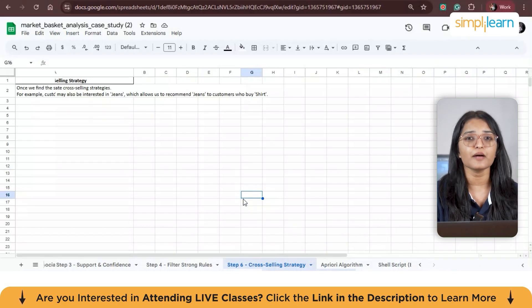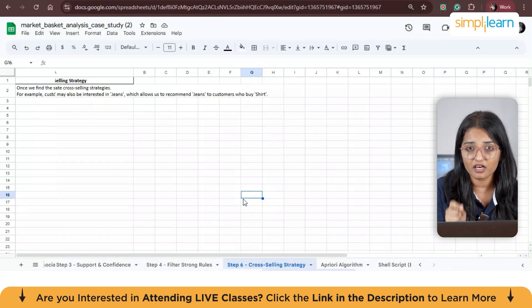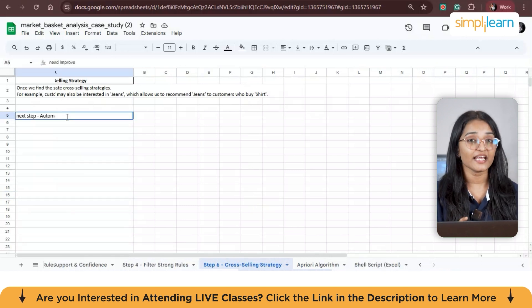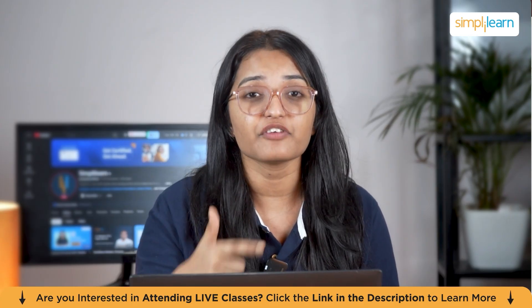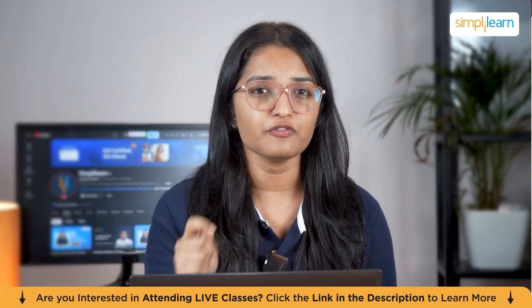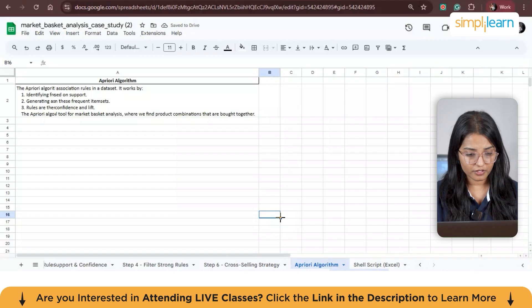The next step is creating a cross-selling strategy. Based on strong rules, you identify which products should be cross-sold. For example, if the rule 'shirt → jeans' has high support and confidence, you can target customers who bought a shirt with a recommendation for jeans. Finally, automate and improve: as you get more transaction data, regularly run the analysis to find new patterns. If you want a detailed version of this Excel sheet, just comment below and I'll share it with you.